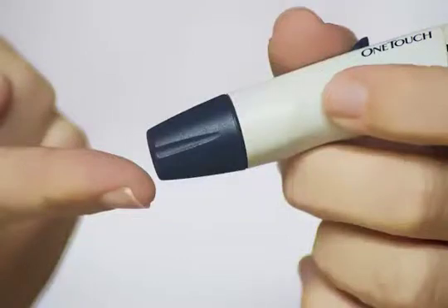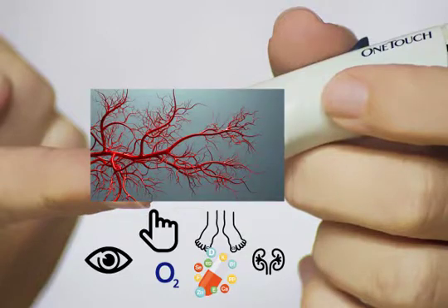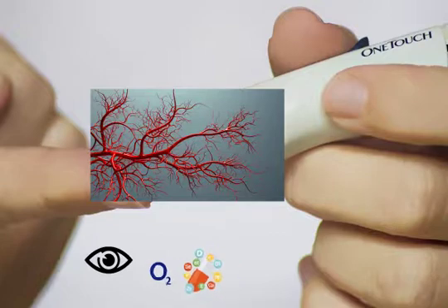In diabetes, the small blood vessels in the body become coated with sugar. When this happens, they cannot bring nutrient-rich blood to smaller organs like the eyes, fingers, toes, and kidneys. These smaller organs send out signals requesting more oxygen and nutrients, telling the body to produce new blood vessels to bring more oxygen and nutrients to the eye.